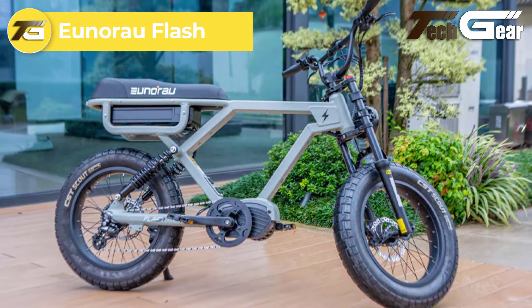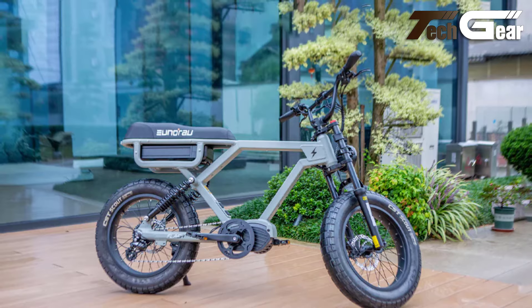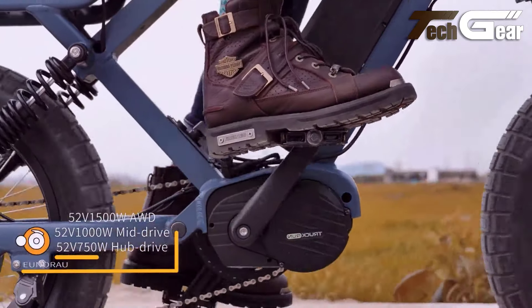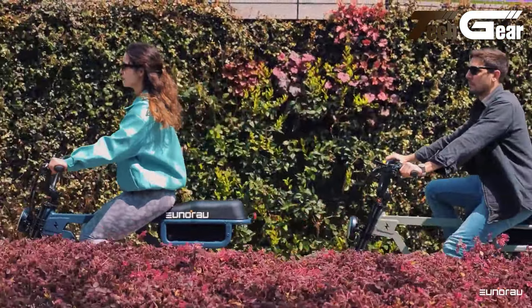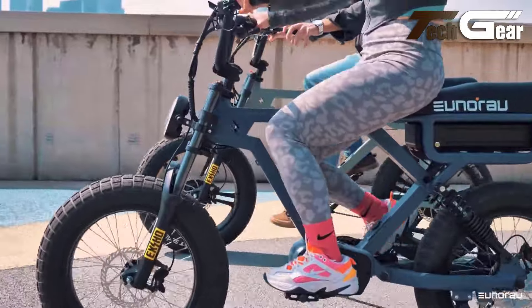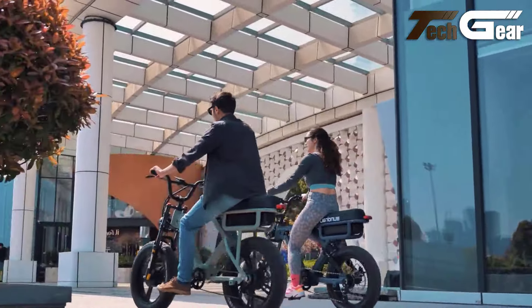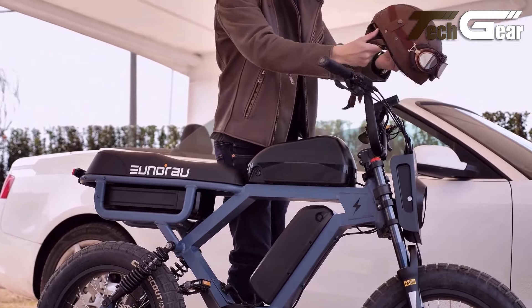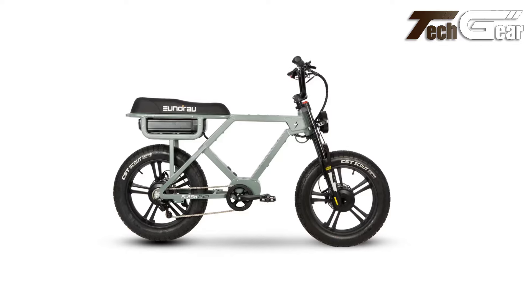Unorao Flash. The Unorao Flash, priced at $1,799, is a versatile moped-style e-bike offering impressive power and customization. It features multiple motor options: rear drive at 750 watts, AWD at 1500 watts, and mid-drive at 1000 watts, paired with a 52-volt 16Ah battery with the potential for a triple battery setup. This configuration allows a remarkable range of up to 220 miles on pedal assist, making it ideal for long rides. The bike reaches a top speed of 28 miles per hour and is equipped with full suspension, 26 by 4-inch city tires, and hydraulic disc brakes. With a payload capacity of 440 pounds and adjustable rider height from 5'2" to 6'4", the Flash is a robust, adaptable e-bike suited for various riders.